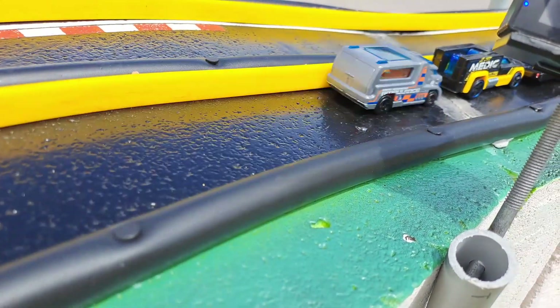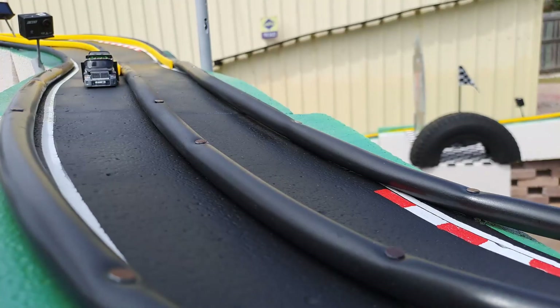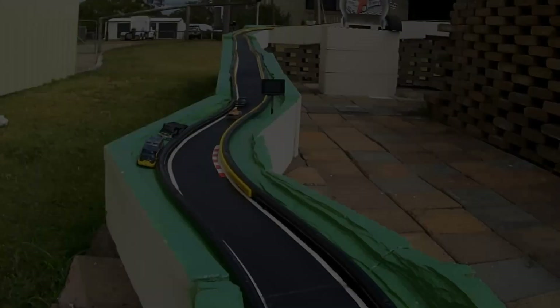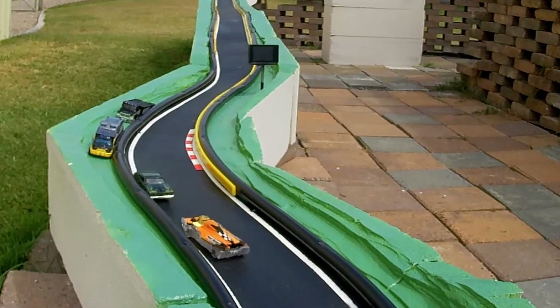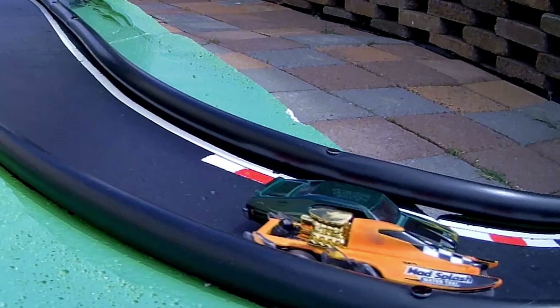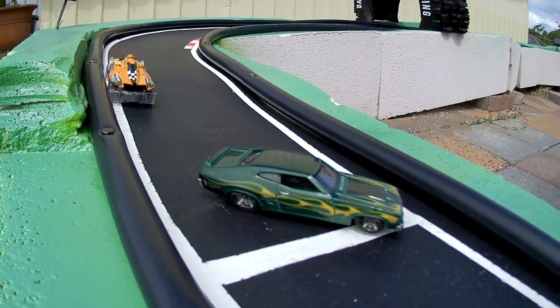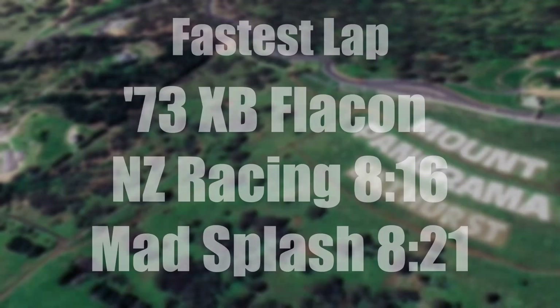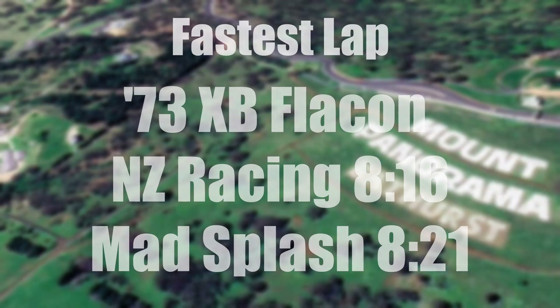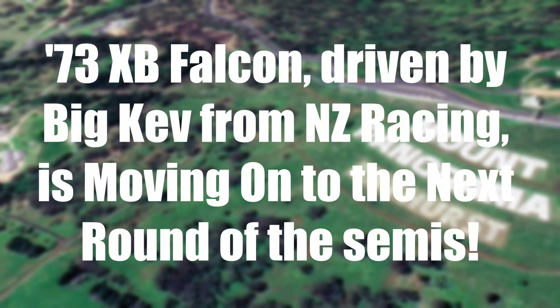We've got our safety crew doing their usual good work — well, it's arguably not good work. Big Kev is hunting down the Mad Splash. As we get right to this corner he's edged up beside him — he's past the middle pillar post, which means it's legal. Gives him the rub on the way past, only just makes it. Just a drift through the end — that is just absolutely terrific. Fastest lap is NZ Racing with 8.16, Mad Splash with 8.21. The 73 Falcon NZR has 15 points, Mad Splash with 10, the 73 Falcon with 8, and the last one with 5.